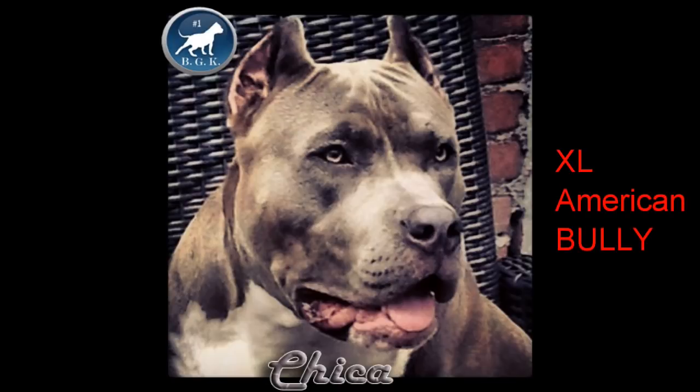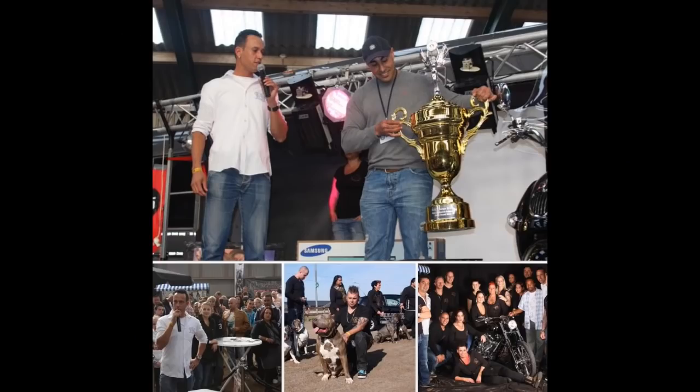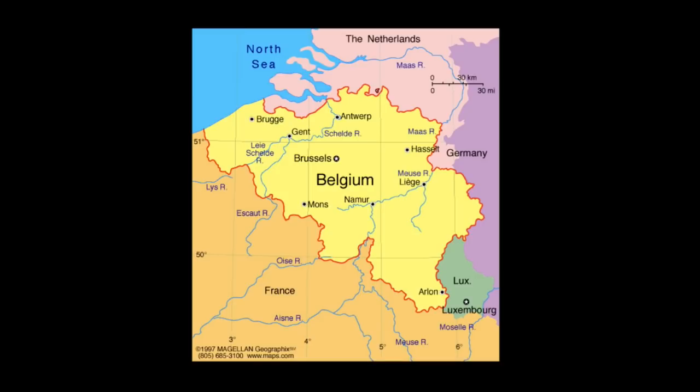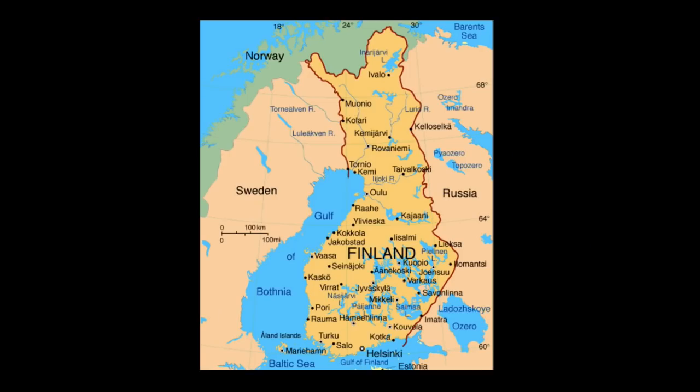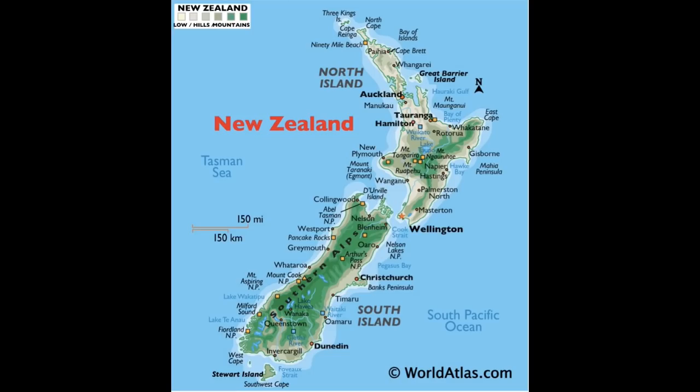Three other dog breeds were outlawed in that act: the Japanese Tosa, the Dogo Argentino, and the Fila Brasileiro. What I truly find funny about this is that even though the UK has banned the true American Pit Bull Terrier, there's no ban on American Bullies. American Bullies are all over the UK — as a matter of fact, I produce a lot of American Bullies that are in the UK and they've won dog shows. BGK actually threw a big American Bully show out there. UK, that's a pretty big contradiction.